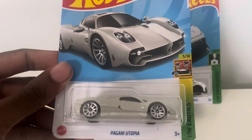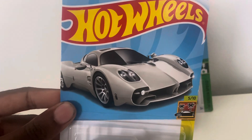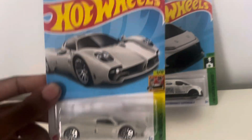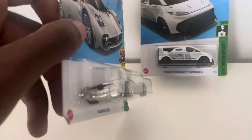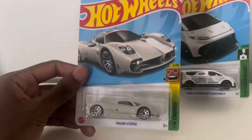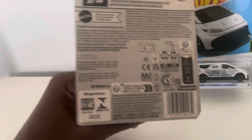First up is one of the new models for this year: the Pagani Utopia, which you can see is in a pearl white or cream white. It's part of the Hot Wheels exotics pack. I actually bought this online from an eBay seller who got shipments of these in America.